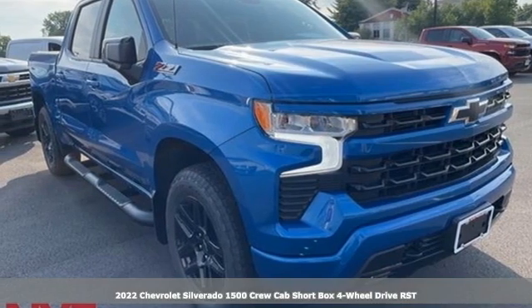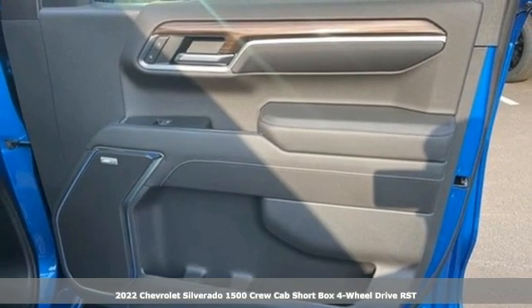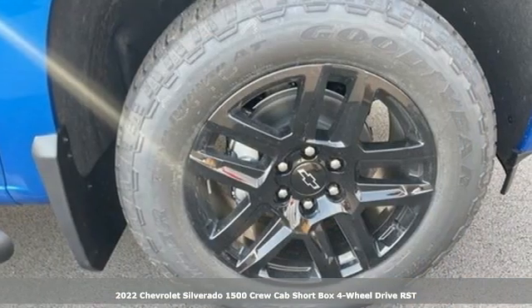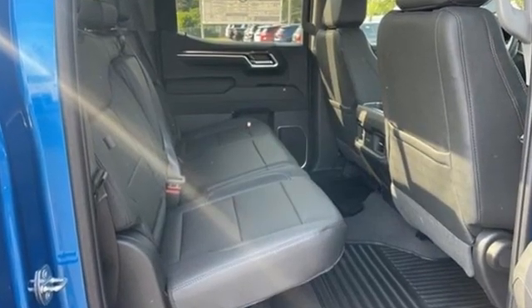It's a new 2022 Chevrolet Silverado 1500. From the striking looks to the proven powertrain technologies that are up to any task, this Silverado stands out from the rest. And it comes with all the amenities you need.